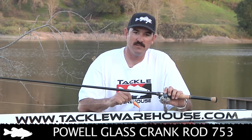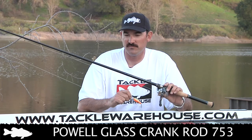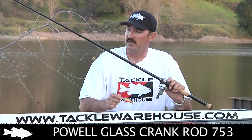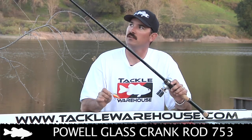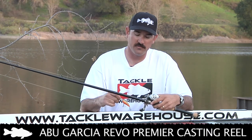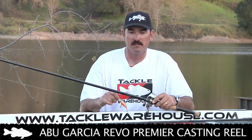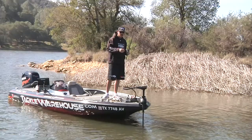I'm throwing this on a Powell 753 glass rod — I got it about six months ago and it's quickly become one of my favorite smaller crankbait rods. You can throw these lightweight baits a mile, and the action won't cause you to backlash. Once you hook a fish, the soft tip protects against pulling hooks, but there's enough backbone to land them. I'm pairing it with the new Revo Premier reel. When you cover water and get one bite off a secondary point with rocks, you can run that pattern throughout the lake with a crankbait.